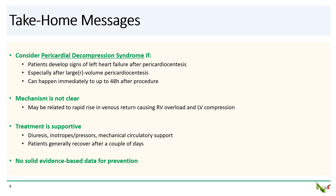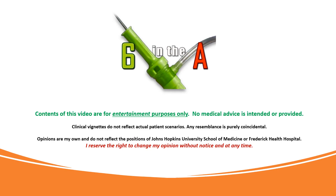Take-home messages: Consider pericardial decompression syndrome if a patient develops evidence of left heart failure within 48 hours of pericardiocentesis, especially after large volume pericardiocentesis. The mechanism is not clear but may be related to a rapid rise in venous return causing RV overload and LV compression. Treatment is supportive — diuretics, inotropes, mechanical circulatory support — and patients generally recover after a few days. There is no solid evidence-based data for prevention, though some have argued for limited volume pericardiocentesis followed by slow evacuation of residual fluid using a pericardial drain. Thank you for watching.